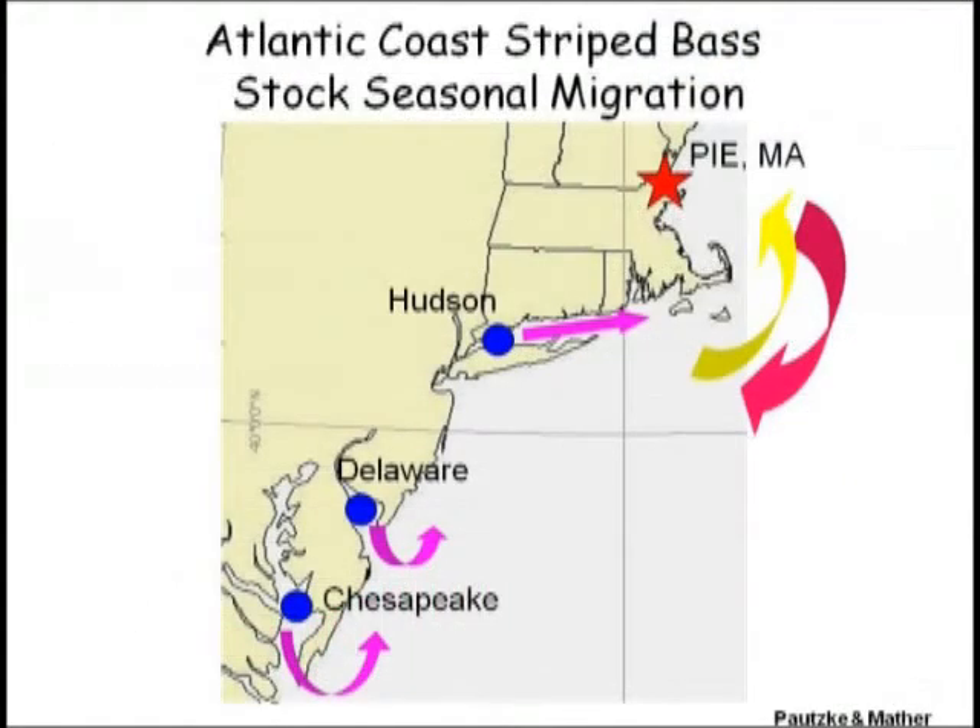Most of the adult fish will spawn in these areas, and then some proportion of them will come out of the bays in the spring, go north in the summer, and then back down south in the fall. Many of them are feeding off of the Massachusetts coast, and we know this because many of the fish are caught through angling, which is a gear that targets actively feeding fish.